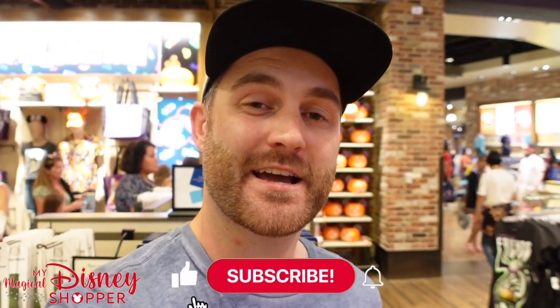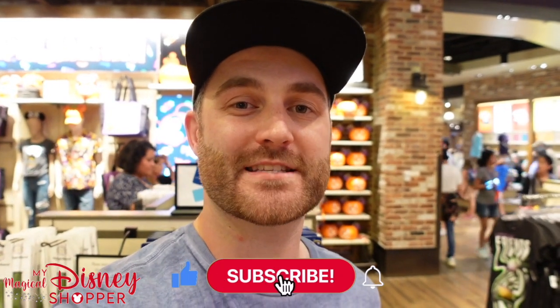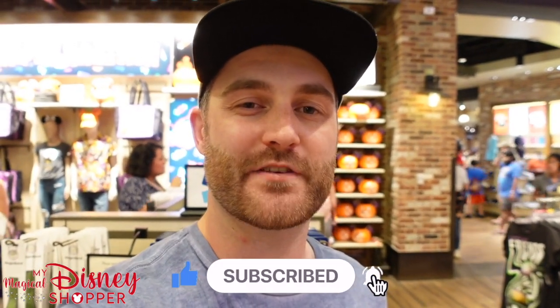Well, those are some of our new finds here at the World of Disney. Thank you so much for watching. If you enjoyed the video, make sure to click that Like button and go ahead and subscribe so you can see more of our content in the future. We hope to see you in our next video.